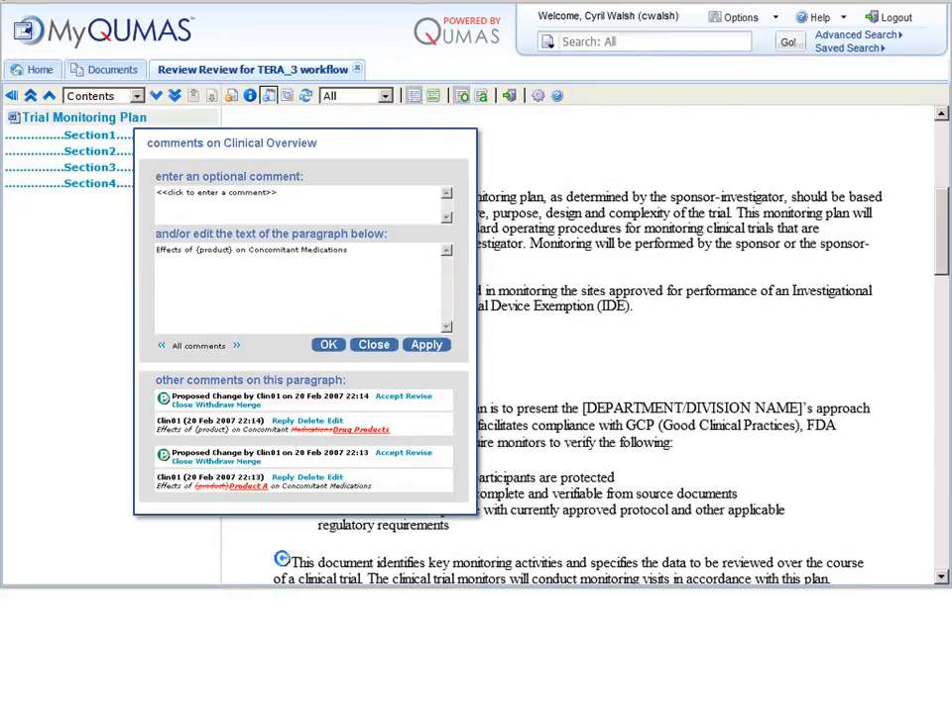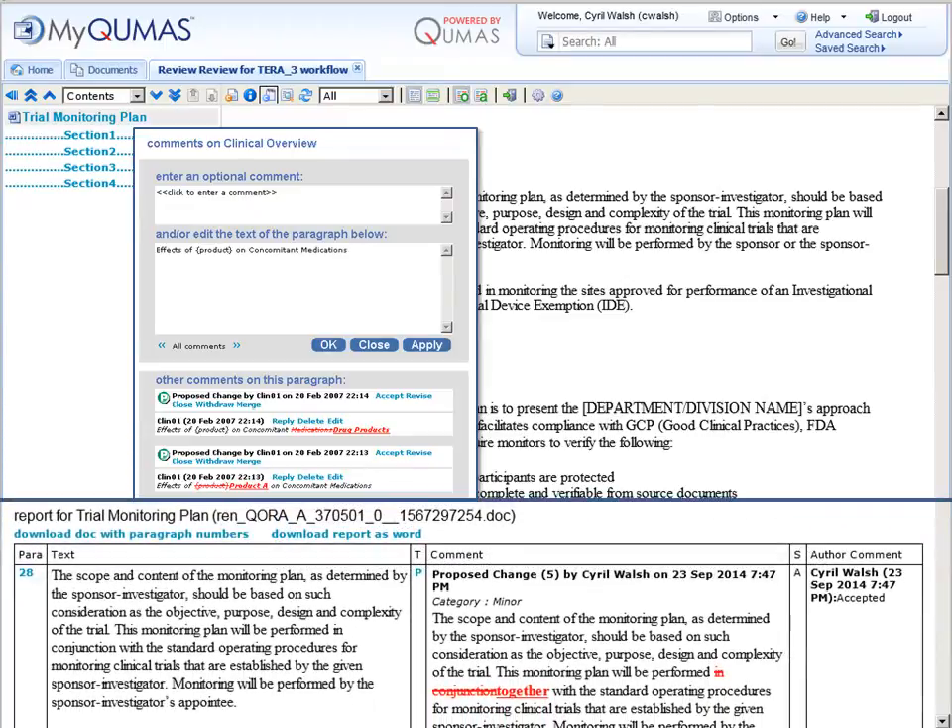Once a draft is finished, a complete report of the proposals, discussions and outcomes can be retained alongside the final content.